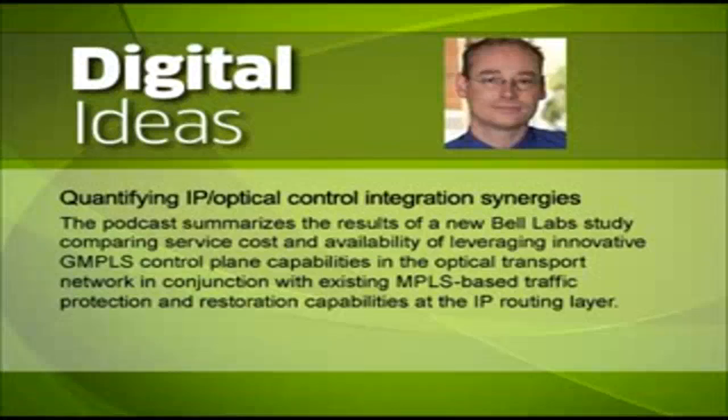As a background, the conventional practice of most service providers today is to operate IP routing and optical transport separately, each in their own silo. And although this provides a clear separation of labor, it doesn't enable them to unlock potential cost synergies from a converged operation of routing and optical transport in an integrated multilayer network model.